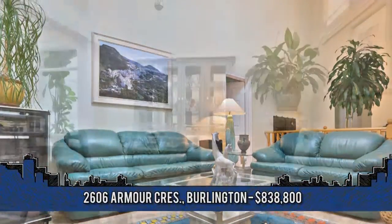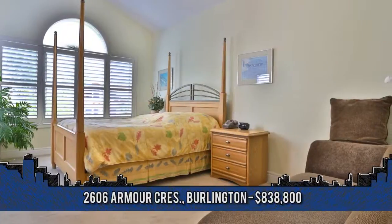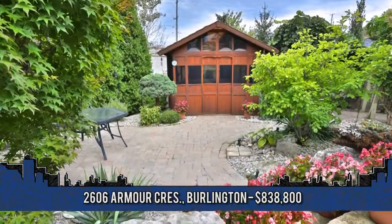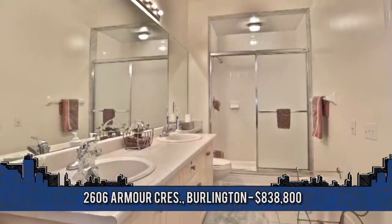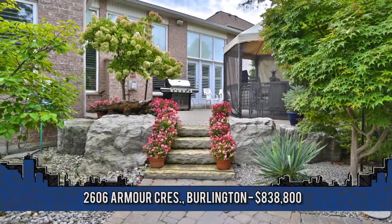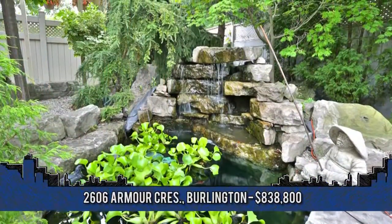Separate dining room for formal occasions and plantation shutters throughout. A spacious master was designed for comfort and relaxation. Enjoy curling up by the fire or stepping out through French doors to the backyard oasis for a stroll in the magnificent gardens, or perhaps unwind in the hot tub. The double-sided fireplace may also be enjoyed from the soaker tub in the five-piece en-suite. Outside, the gardens are carefully planned with beauty and privacy in mind, featuring tumbled patio stones and many unique trees and shrubs, as well as a tranquil waterfall and koi pond.